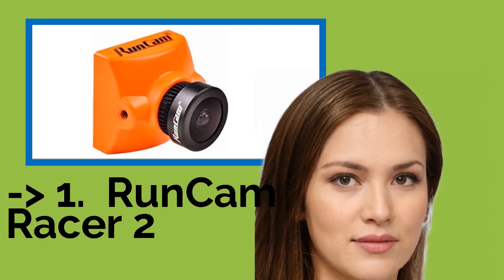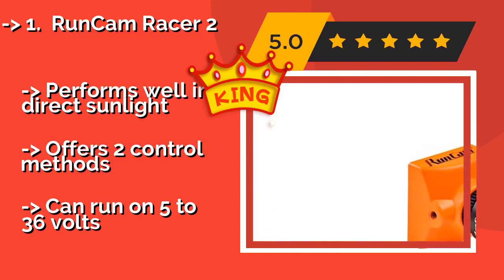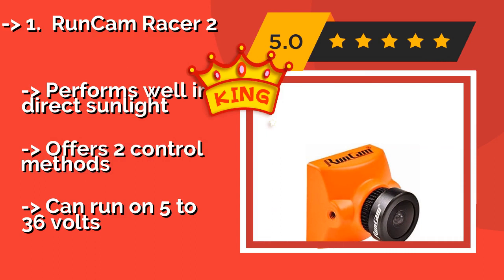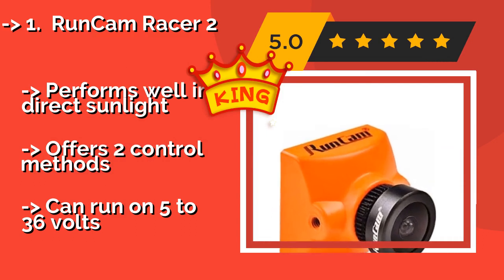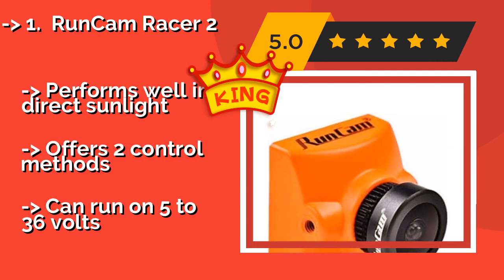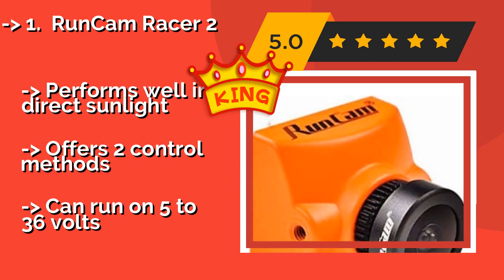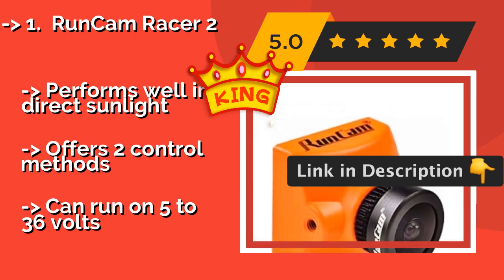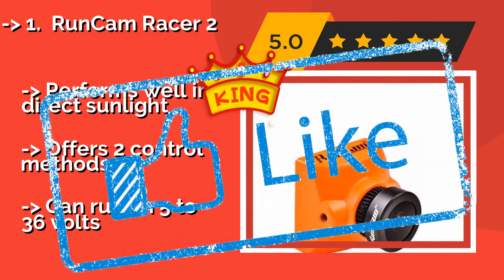Runcam Racer 2. Though engineered specifically for those who are whipping about the skies at breakneck speeds, the ultra-low latency Runcam Racer 2, around $51, would make a great addition to any build. A featherweight at 5.5 grams, this model has a wide dynamic range and captures sharp details. It performs well in direct sunlight, offers two control methods, and can run on 5 to 36 volts.